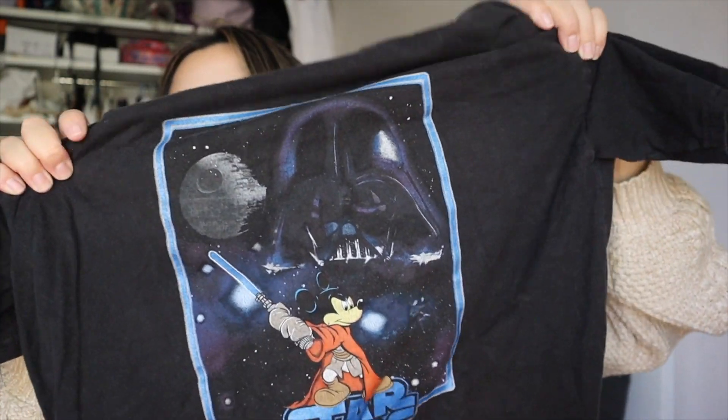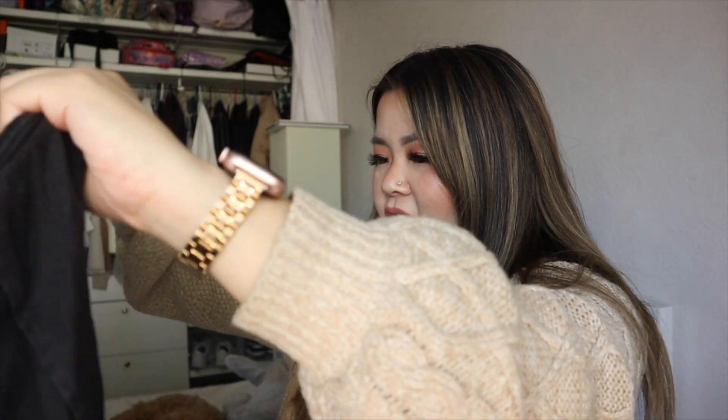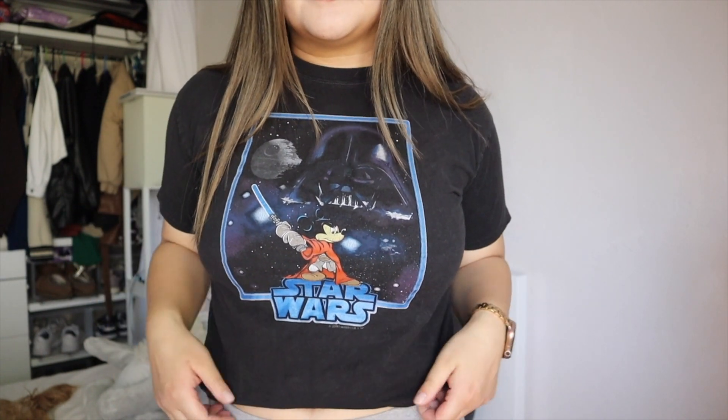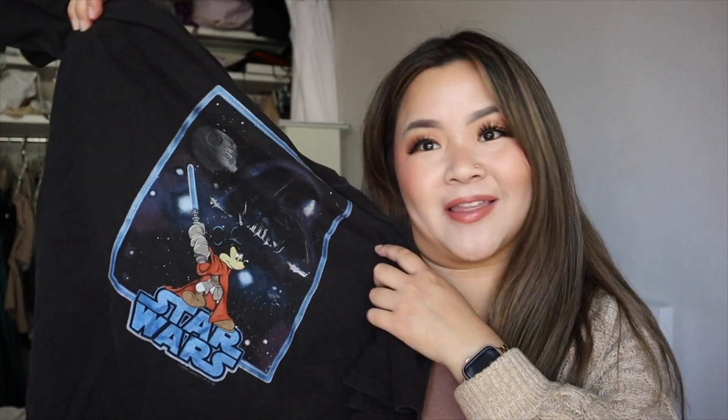The next item is a vintage t-shirt I got from Depop — another Star Wars item! I am really just like a Star Wars girly now. It's iconic: it has 'Star Wars' on there with what I think is the Death Star, and then it has Jedi Mickey Mouse — like that is so cute. I believe it might be from Star Wars Day. It's a size large but I think it's supposed to be a kids' t-shirt. It fits a little snug but I think I can wear it cropped or tucked into cargoes or jeans, and it'll look really cute.